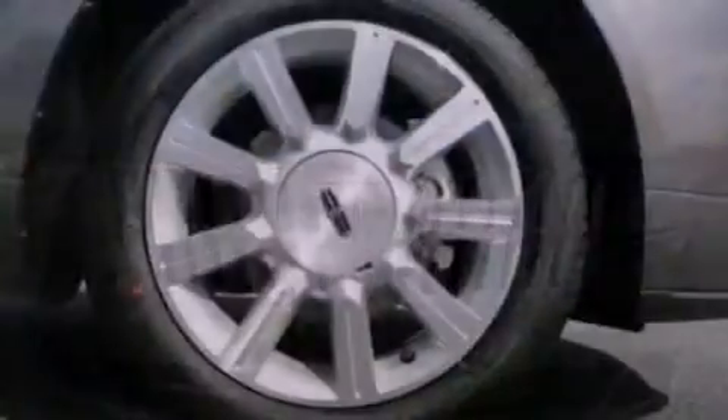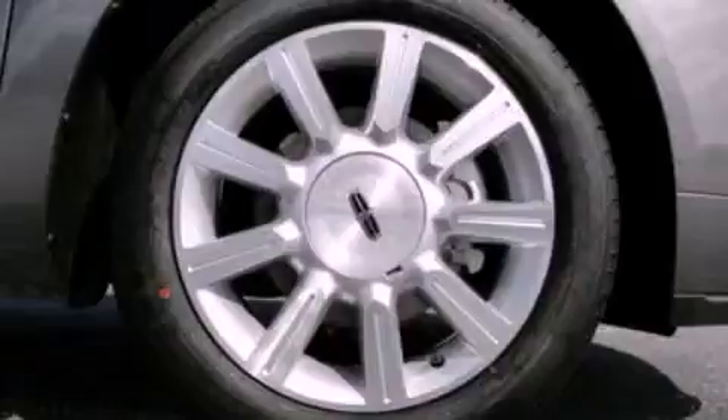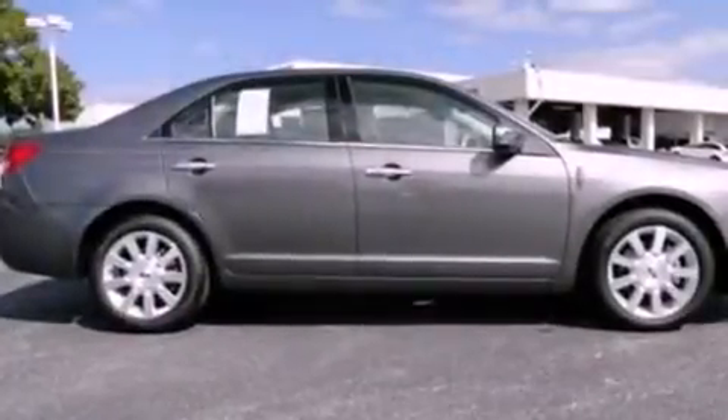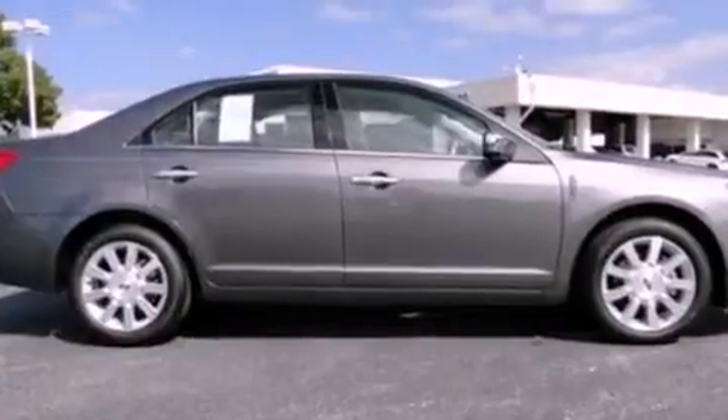Its top features include a cooled passenger seat, a low tire pressure indicator, traction control and stability control systems, 9 strategically placed speakers, aluminum wheels, and satellite radio.